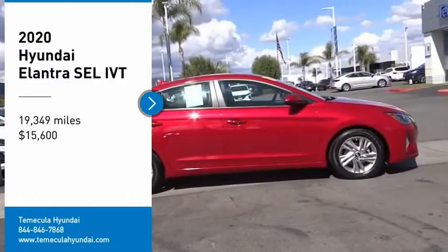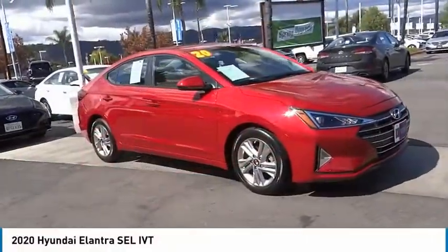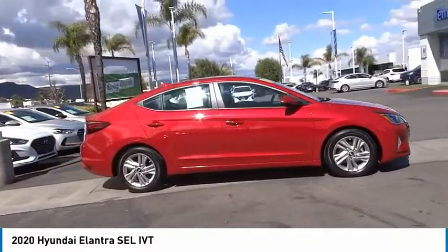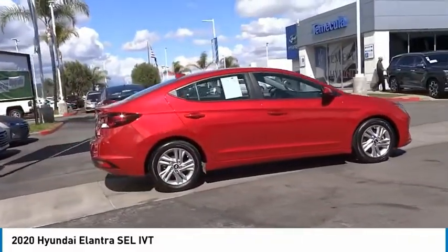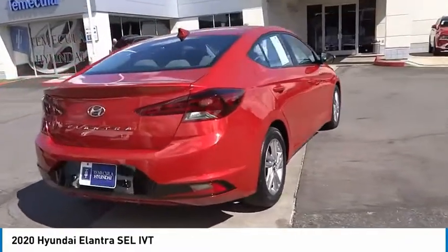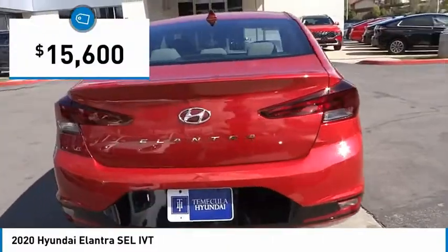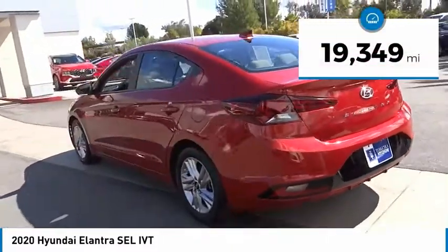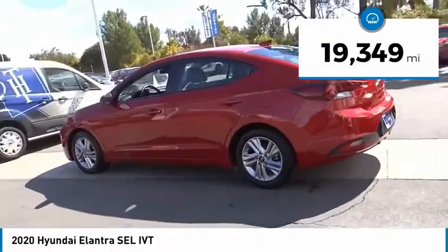We are pleased to show you the 2020 Elantra. The Elantra boasts the most interior room in its class and gets an exceptional 35 miles per gallon. With its luxurious standard features, the Elantra is an easy choice and is priced below $20,000. This vehicle has less than 20,000 miles.